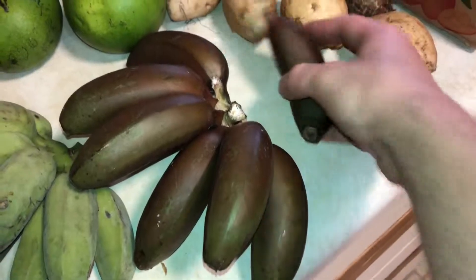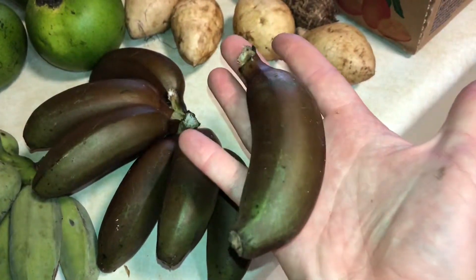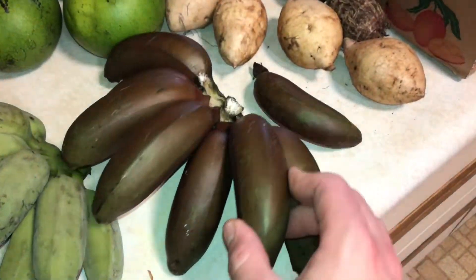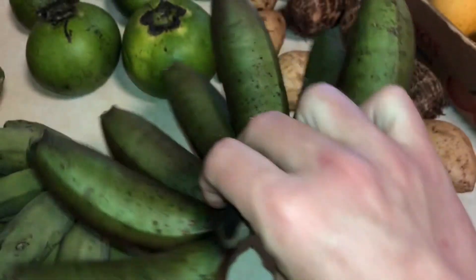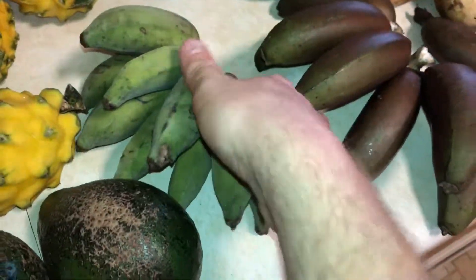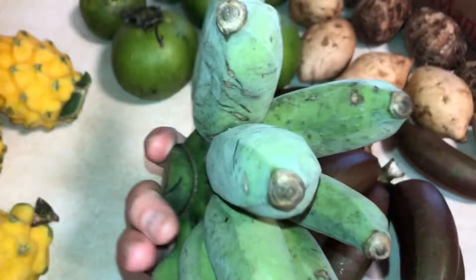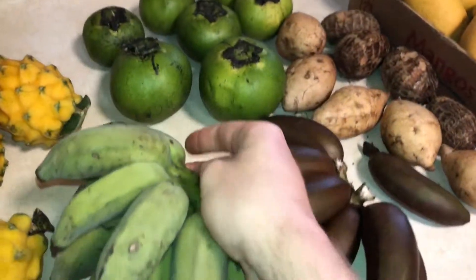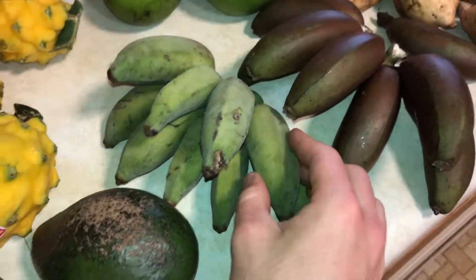Got some Cuban red bananas here from the growers themselves — pretty excited for these. Usually these are pretty good, and they remind me of my time in Hawaii. Got some Cuban red bananas grown here in Florida. From the same people, I also got some Namwa bananas, some Thai bananas. They'll ripen up in maybe a little over a week.